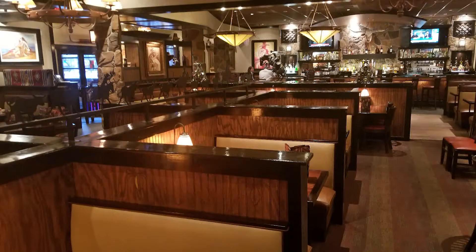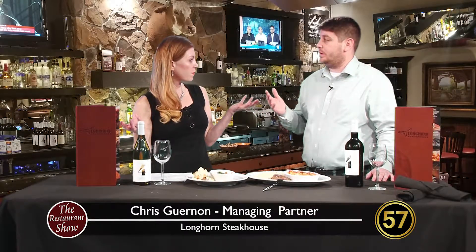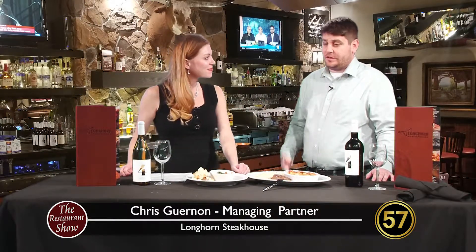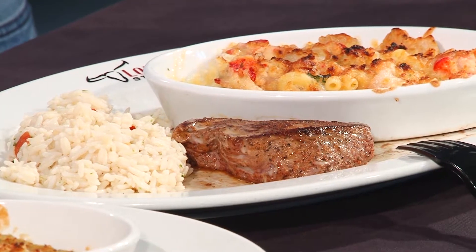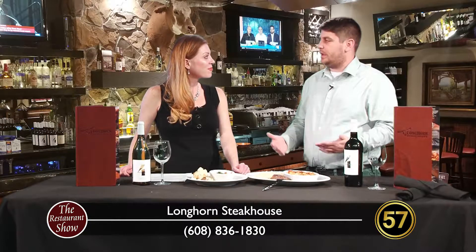Of course you can come for lunch by yourself, but can you also come as a larger group? We'll do anything you want — we're going to make it happen. Call the day before if you've got a larger party and we'll get it set up for you. We don't always do reservations, but I'm going to make it happen. I've got a 30-top coming soon and I even made a set menu for them. Whatever you want, we're going to make it happen.